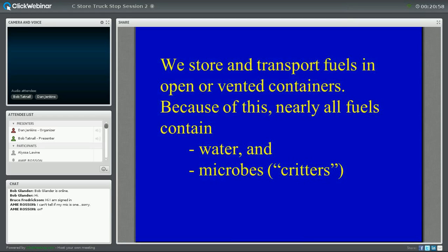Unfortunately, we store and transport our fuels in open or vented containers, so nearly all fuels contain water and microbes. The fuel leaving the refinery doesn't contain measurable water or microbes because the process destroys them. But as soon as it leaves that pipeline into the big storage tanks at the refinery — those fields of storage tanks we pass by — that is where the problem begins. Those tanks accumulate water in the bottom. Some have virtual lakes in the bottom, depending on how carefully the refinery maintains their facility, and things start growing.